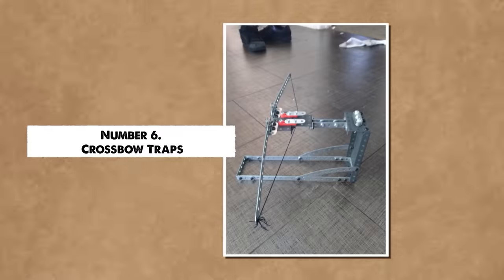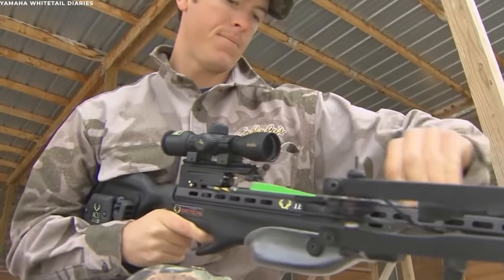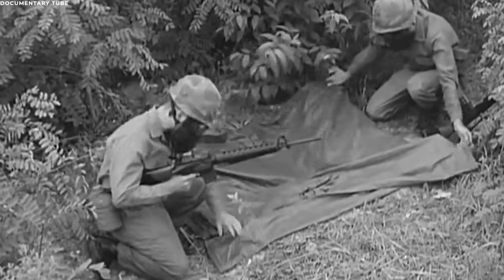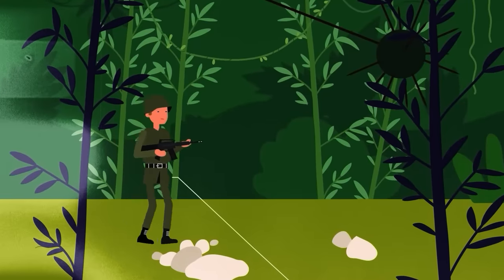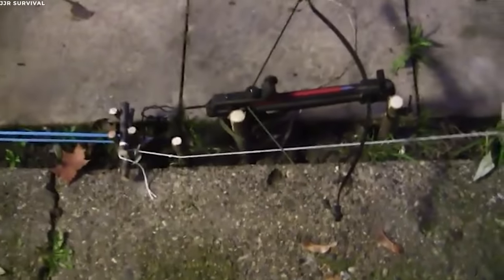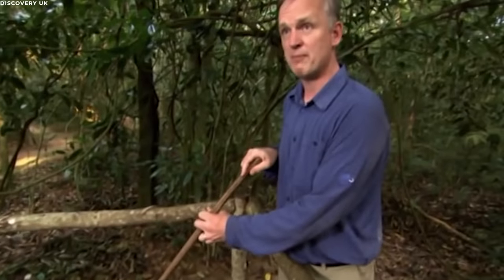Number 6: Crossbow Traps. Crossbows—ancient weapons with a history stretching back over two millennia—found a renewed and deadly purpose during the Vietnam War. While they might seem rudimentary compared to modern armaments of the 20th century, in the hands of the Viet Cong these devices became another tool of terror and destruction. A tripwire was integrated into the mechanism. When an unsuspecting individual triggered this wire, usually by walking into it, the crossbow would release its tension, firing the projectile with considerable force. The direction and height at which the crossbow was set up varied, aiming to either wound or kill the target based on the intended strategy.